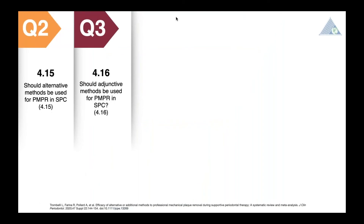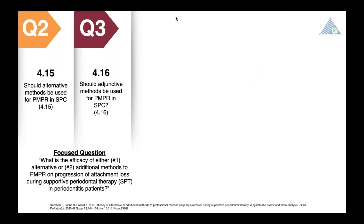The focus question for the next two questions is as follows: what is the efficacy of either alternative methods — by which we refer to Er:YAG lasers being used alone, with one study included — or additional adjunctive methods? By adjunctive methods, we refer to the efficacy of daily sub-antimicrobial dose doxycycline and photodynamic therapy with methylene blue photosensitizer and a diode laser with a wavelength of 660 nanometers. Again, one study was identified for each adjunctive intervention.